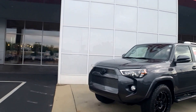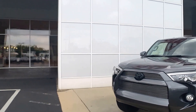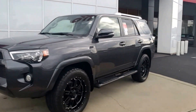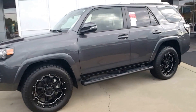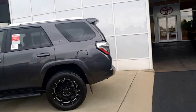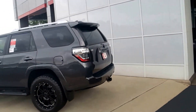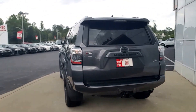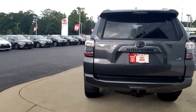So let me know exactly what it is that you're looking for. But this one in particular is going to have the billet grill. You can see it's got the LED headlights, teardrop fog lights, 20-inch black wheels and Nitto Grappler tires. It does have the running boards, the XP blacked-out badging, and it does come with the blacked-out 4Runner badging in the rear. You can also see it's got the trailer hitch.